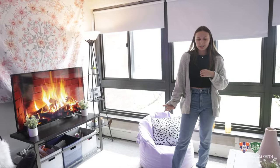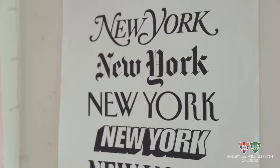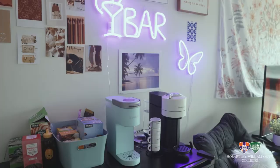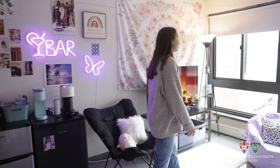So this is the common room of my suite. Every suite in Emerson does have a common room just like this. In here you can do homework with your friends, but to be honest we watch a lot of reality TV in here. For our decoration we have our New York poster here — my roommates and I are all from New York. We have our coffee bar over here, definitely essential to get through the day. Could not make it without it.